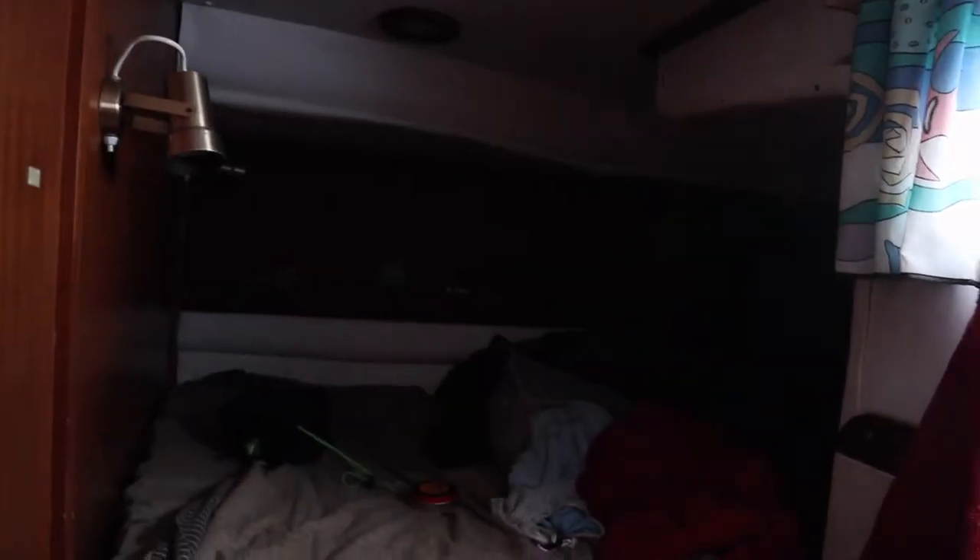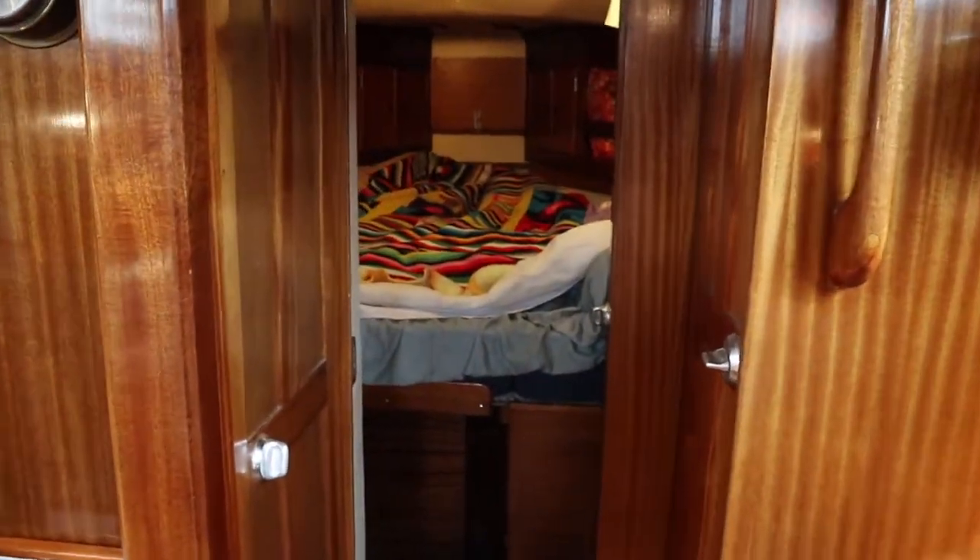Here is the aft cabin of the boat — great engine access here. There's a double bunk so it's really nice for having guests aboard; they get a bit of their own private space. There are a couple of hang lockers right here as well as more storage down there.